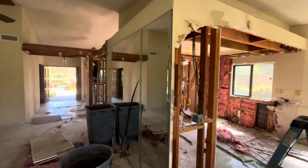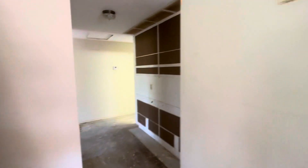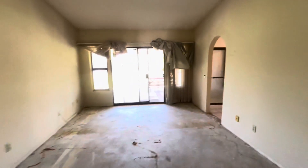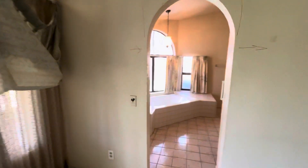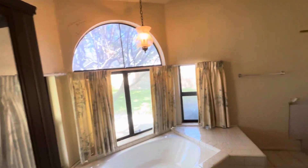They're still working on the demo. This is what they have accomplished so far — the master bathroom. They still need to demo the tub and drywall. There's also the toilet enclosure.